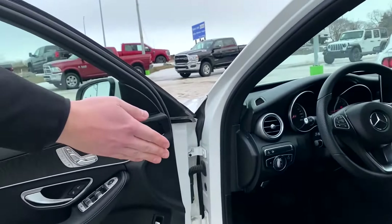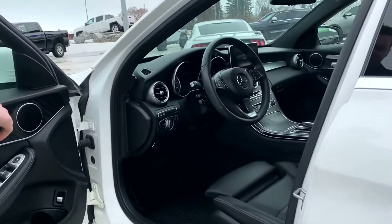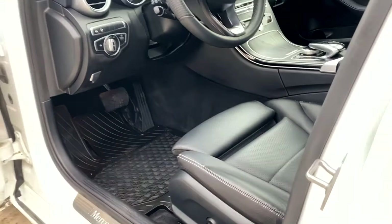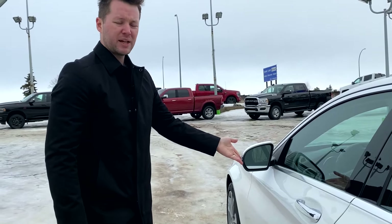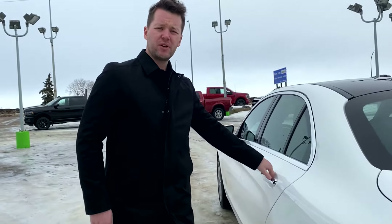The driver's seat is equipped with an extendable bolster to give you some extra leg support. There are paddle shifters on the steering wheel as well. This vehicle is also equipped with a blind spot monitoring system — if somebody is in your blind spot, it will light up and give you a warning.